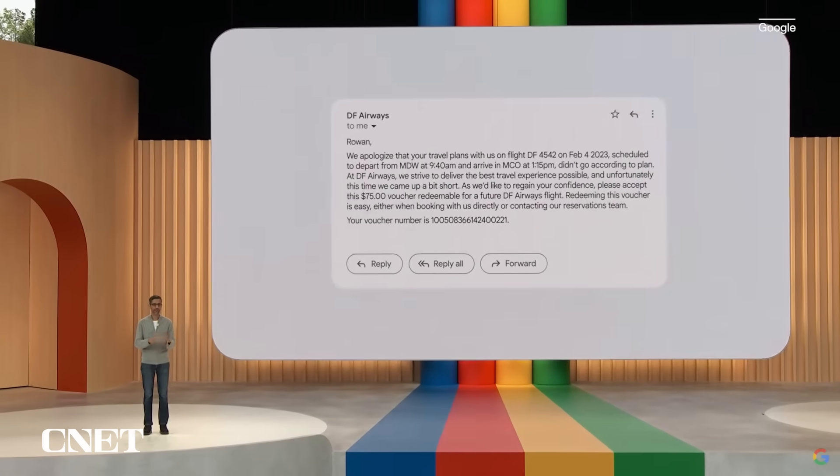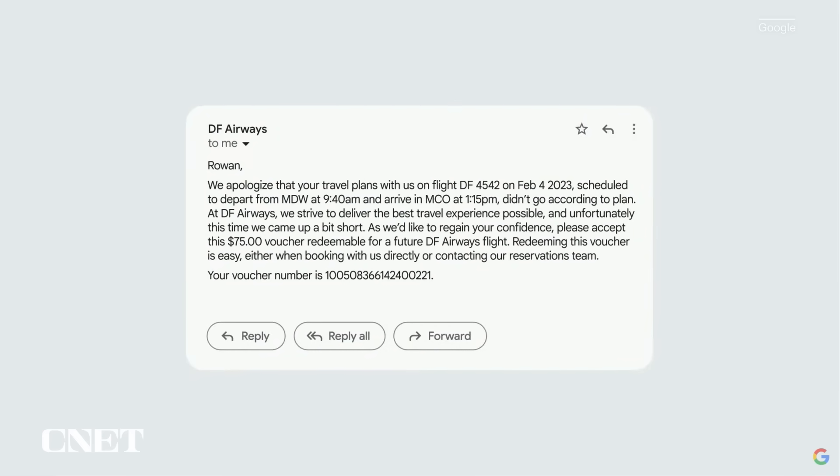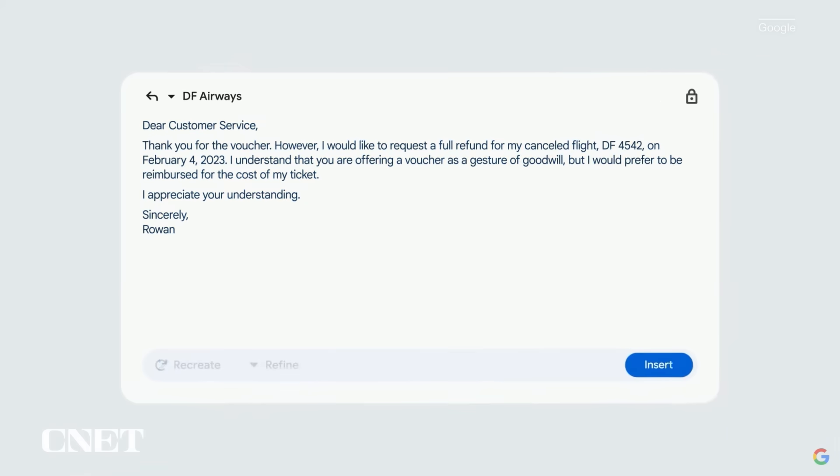Let's say you got an email that your flight was canceled. The airline has sent a voucher, but what you really want is a full refund. You could reply and use Help Me Write — just type in the prompt of what you want, an email to ask for a full refund, hit Create, and a full draft appears. It conveniently pulls in flight details from the previous email, and it looks pretty close to what you want to send.